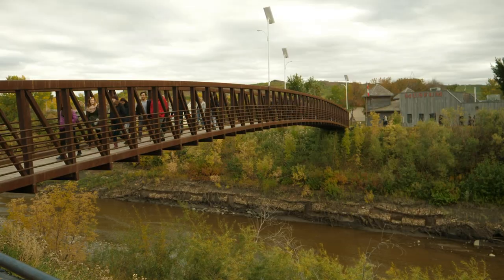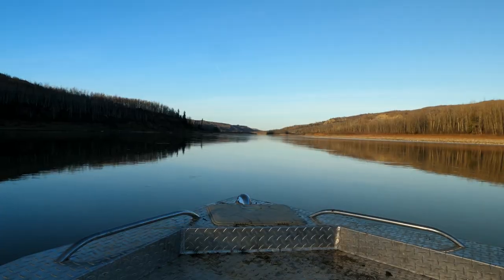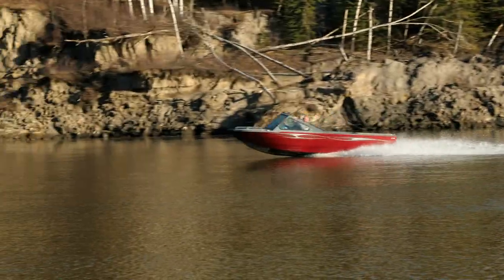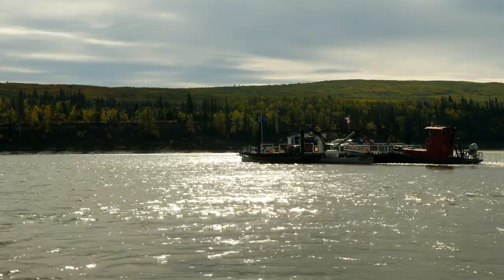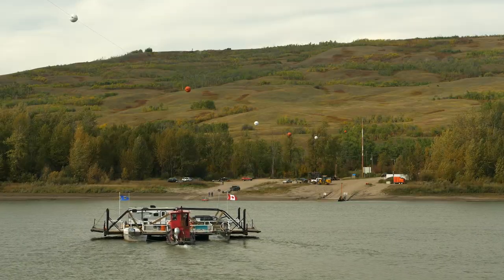They visited the local museum where they discovered the role the mighty Peace River played in the fur trade. Today, this waterway is a gold mine for recreational enthusiasts and home to the picturesque Shaftesbury Ferry, a must-see for tourists in summer.